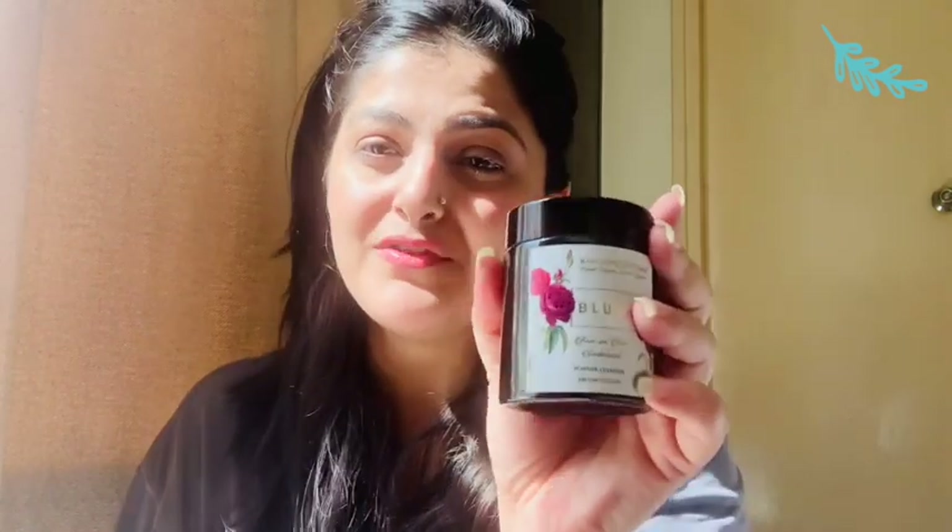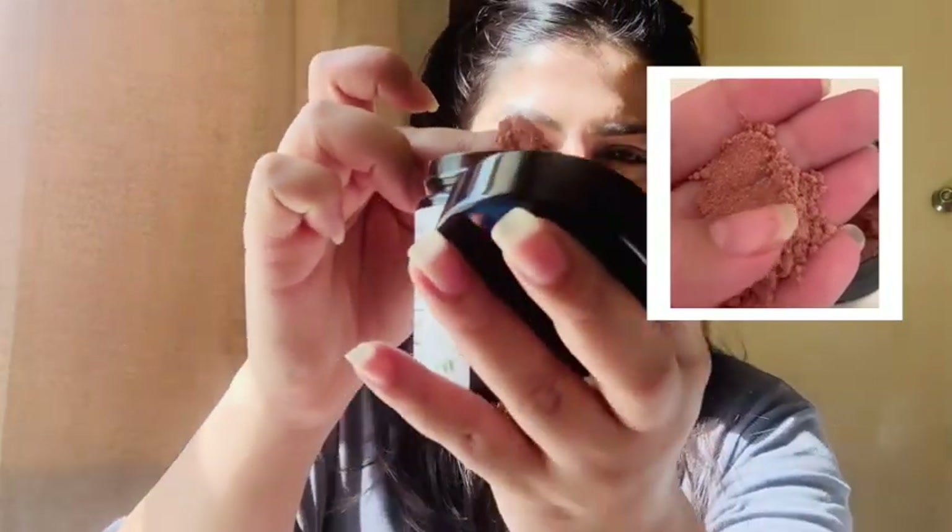Blush is basically my go-to cleanser almost every second day — not every day, and I'll explain why. The way it looks and smells is amazing. It's completely powder-based and it smells incredible — like I've just entered a skincare paradise. I'm in love with this product. The ingredients are great and the price point is very cool — this is a 100-gram bottle priced at just 1080 rupees.